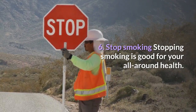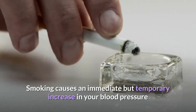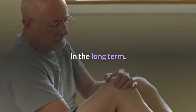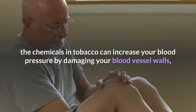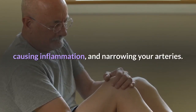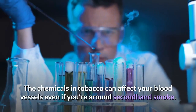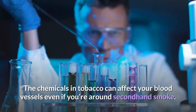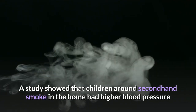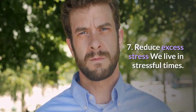Six: Stop smoking. Smoking causes an immediate but temporary increase in blood pressure and heart rate. Long term, chemicals in tobacco increase blood pressure by damaging blood vessel walls, causing inflammation and narrowing arteries. The chemicals in tobacco can even affect your blood vessels if you're around secondhand smoke — children around secondhand smoke in the home had higher blood pressure than those from non-smoking homes.